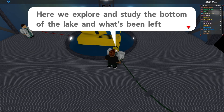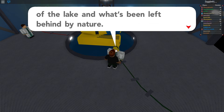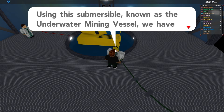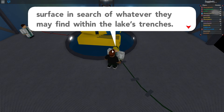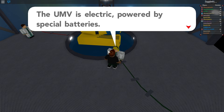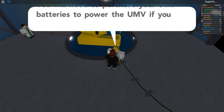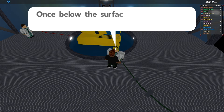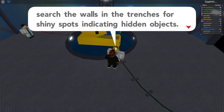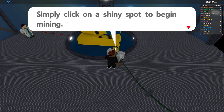Welcome to Laguna Lake Laboratory — here we explore and study the bottom of the lake and what's been left behind by nature, using the submersible known as the Underwater Mining Vessel. We've sent many people deep below the surface in search of whatever they may find within the lake's trenches. The UMV is electric powered by special batteries — you'll need to purchase your own batteries if you wish to dive yourself. However, we have enough funding to send you down once for free. Once below the surface you may search the walls and trenches for shiny spots indicating hidden objects — simply click on a shiny spot to begin mining.